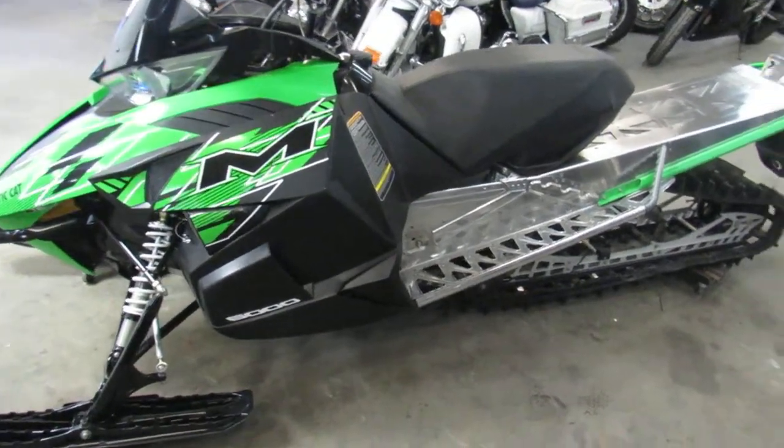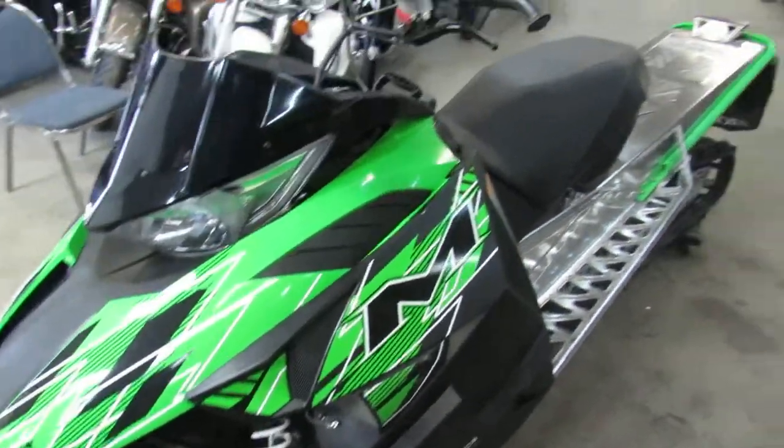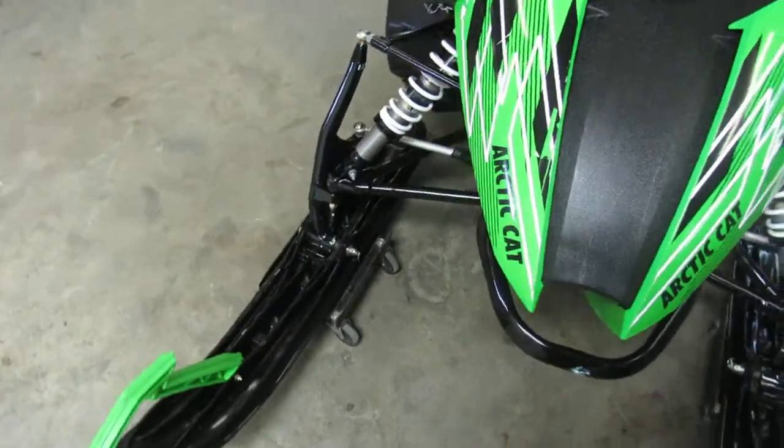Hey guys, it's Approval Powersports doing some videos on our used sleds. A lot of riding season left. In northern Michigan we got over 20 inches of snow up there, and we're hitting the trails every weekend — they're in great shape.